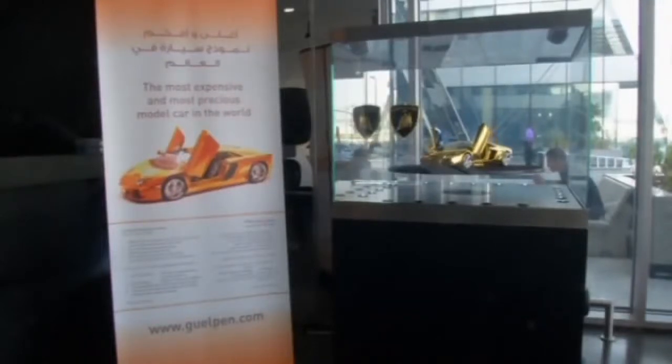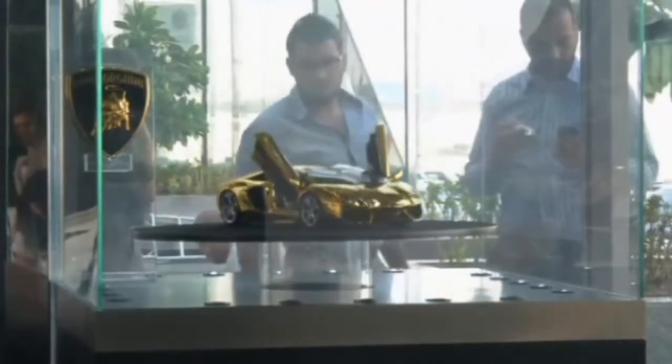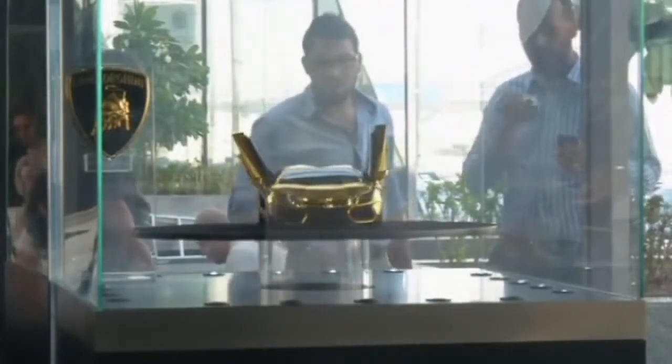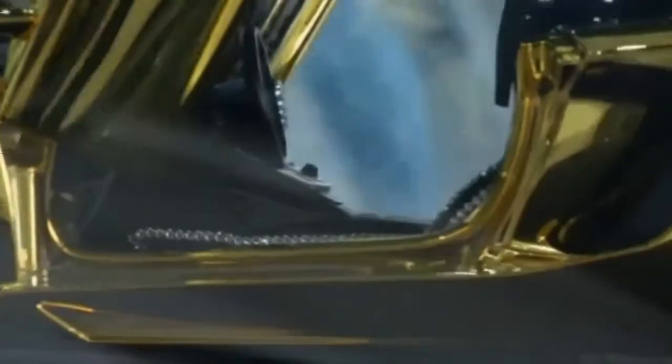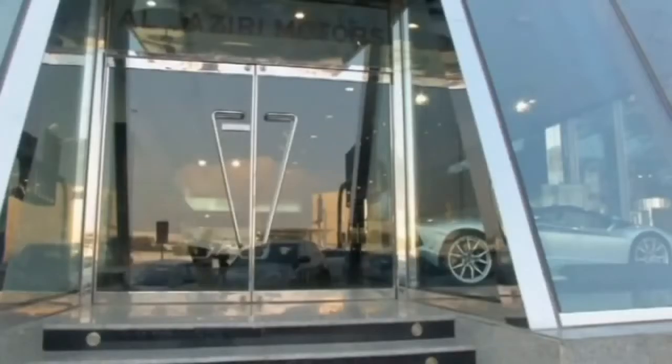Got a spare 7.8 million dollars to play with? Well, why not bid for a solid gold and diamond-encrusted model of a mini Lamborghini? A 22-karat gold-plated replica is currently on display in a showroom in Dubai, ahead of the world tour for the real deal later this year.